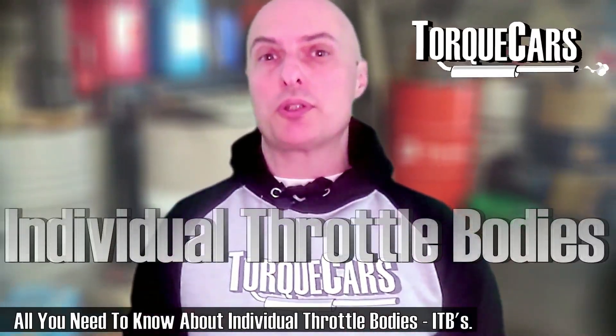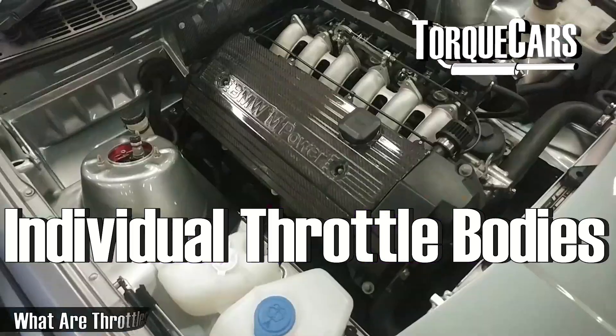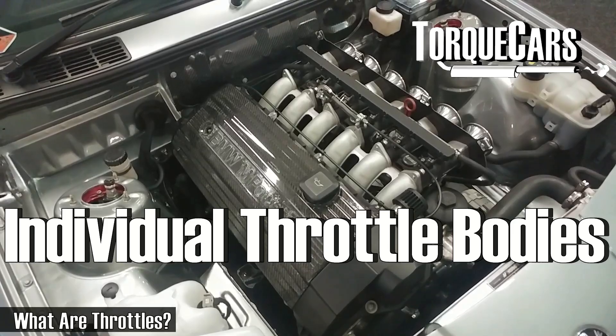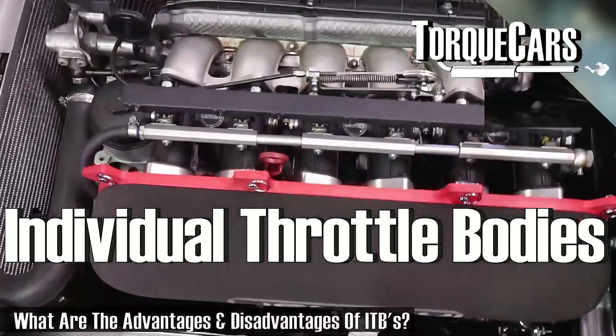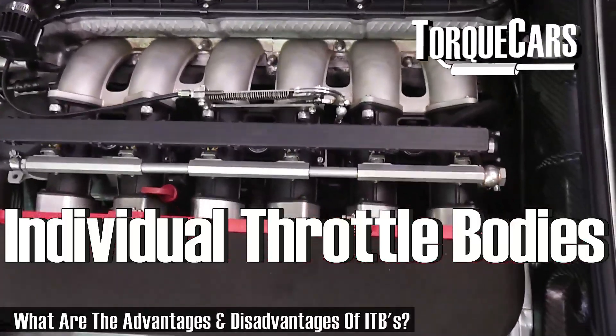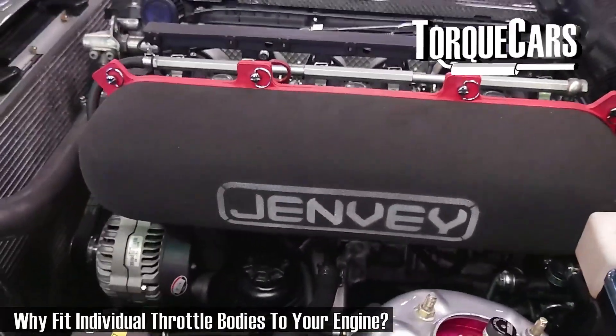In this video we're going to look at throttle bodies. We often hear about people fitting throttle bodies, but what exactly are throttle bodies? What's a throttle? What are the advantages to fitting a throttle body? What are the disadvantages? And what effect does a throttle body actually have on the performance of your car? These are all questions we're going to be answering in this very specifically focused video.